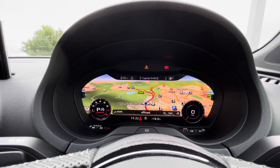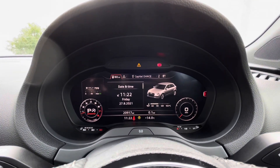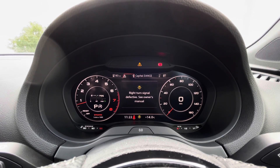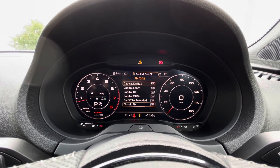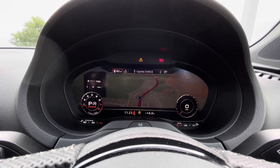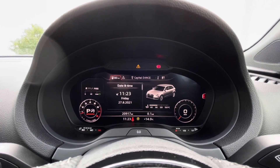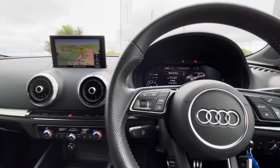And we cannot forget about the upgraded virtual cockpit in this A3, which adds maximum convenience to the driver as you'll be able to select and control everything from here. This A3 has done 20,970 miles and comes with two sets of keys.